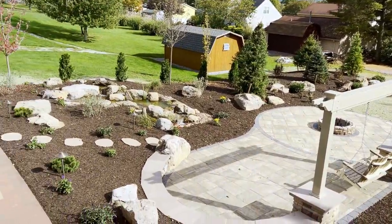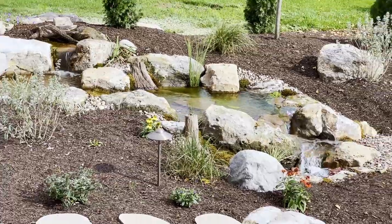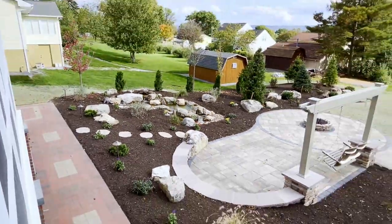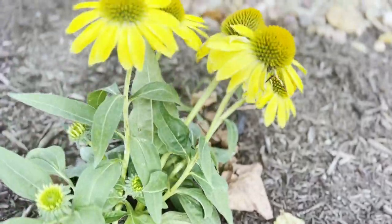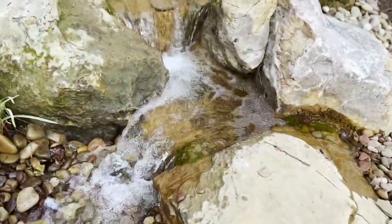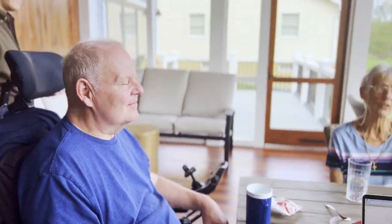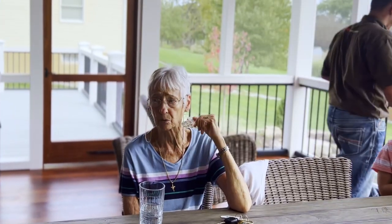It started with the landscaping — we wanted to put in a screen. Then we said it would be nice to have a water feature after seeing one at Legion Park. After the water feature, we talked about putting in a patio to enjoy it. Once the patio was going in, Michelle mentioned she'd like a swing. It's like the old lady who swallowed a fly — it just kept going!